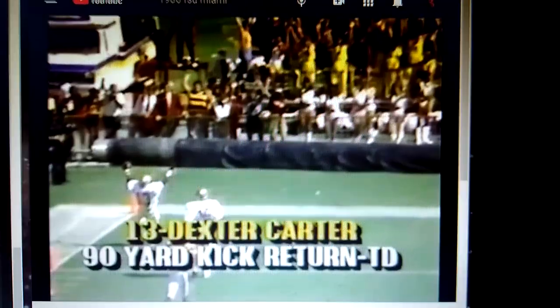Well, we've seen two plays back to back — this is like a schoolyard game and I love it. 100-yard return by Dexter Carter.